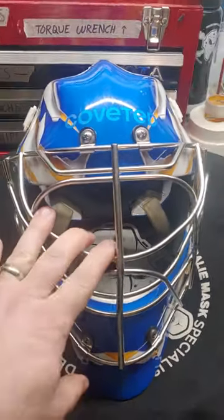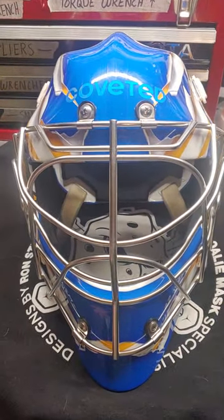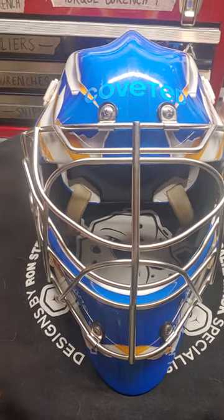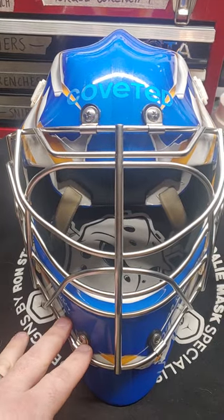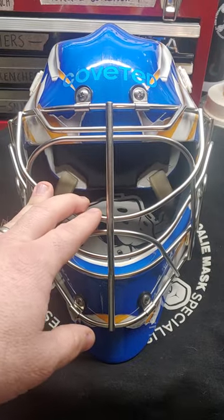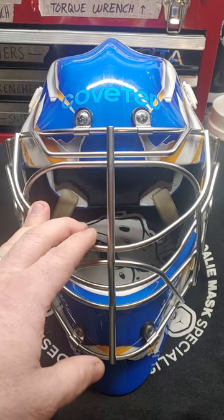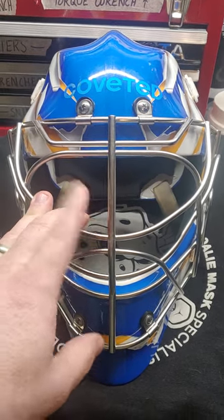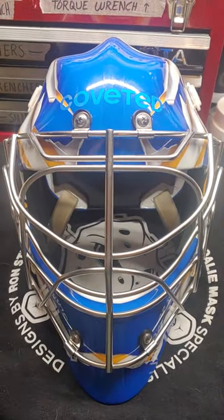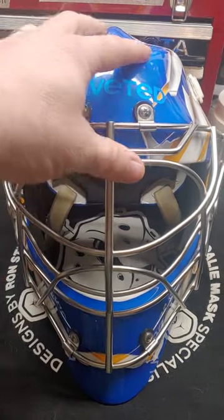This mask is very solid. First I'll talk about the cages. This cat-eye cage did not come on the mask — I got it because Coveted did go out of business. They were having some issues; if you want to look up the story it's on Google. Ron is still in business and these masks are still being made. They're 100% still being made by him through Apex now, which is his newest company. Apex is Coveted — same mask.